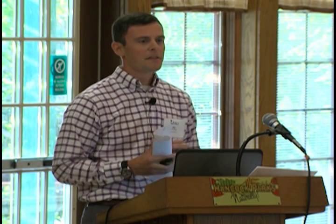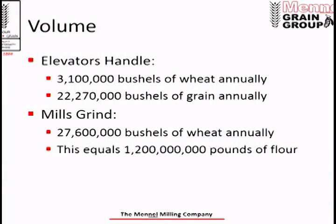We also have a truck repair shop in Fostoria called Class 8 that handles all of the major repairs for our trucking fleet. Our elevators handle about 22.2 million bushels of grain a year — that's a historical average — and about 3.1 million bushels of that is soft wheat.